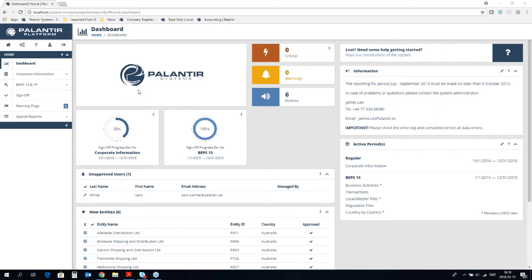It's important to know that these three processes might be handled differently. For instance, getting hold of entity information and business activities might require local input, but the CbC figures you might have centrally in your group accounting system. So it's important to figure out where you have the information and who is responsible for it. After that step, you appoint responsible people for the three data collection processes as well as people who review and administer the system, and then you are ready to start.